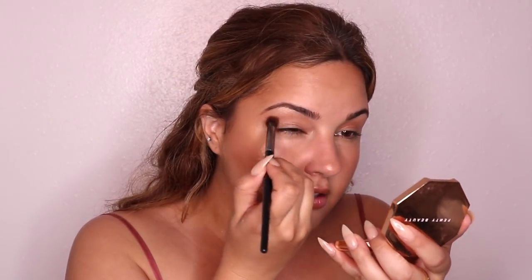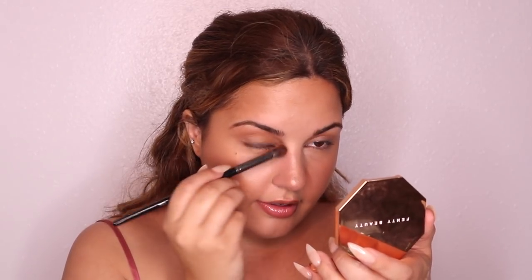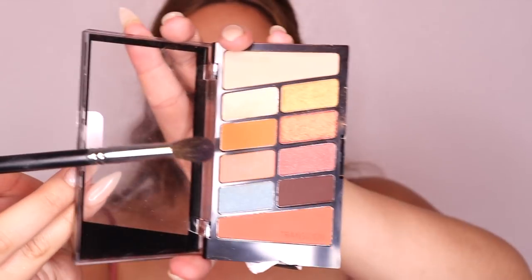I want to use this eyeshadow palette — it's the Wet n Wild Not A Basic Peach palette. I bought it when it was new. You could stop here, put some mascara on and call it a day, but I want to show you that you can look glam with drugstore. I'm going to take that bronzer we used earlier and put that on my crease, bringing it to the top of my brow where my brow starts, kind of on the side of my nose as well — circling it all around.